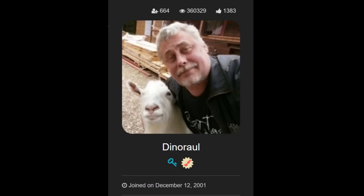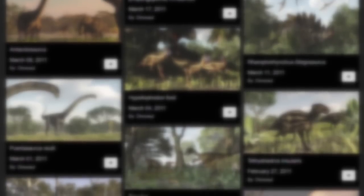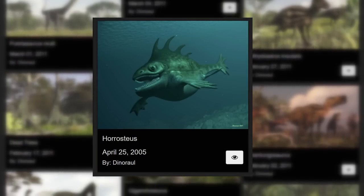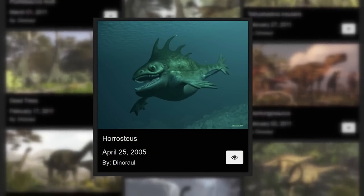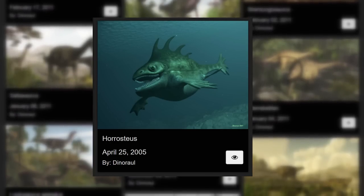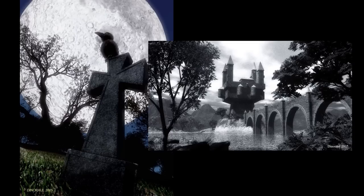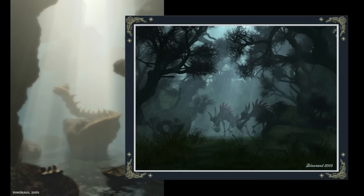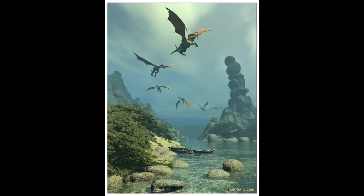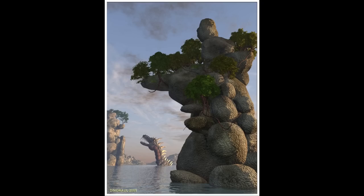While it's stated on the Renderosity site that Dino Raul started all the way back in 2001, looking at his gallery, he would start posting his own art on April 25, 2005. Pretty early on, you can tell it wasn't just dinosaurs that Dino Raul was fascinated by. Along with dinosaurs, his other 3D renders ranged from horror and gothic to mythical and fantasy pieces, with many depicting all sorts of fictional animals — some he seemed to create himself and others based on existing beasts like dragons and serpents.